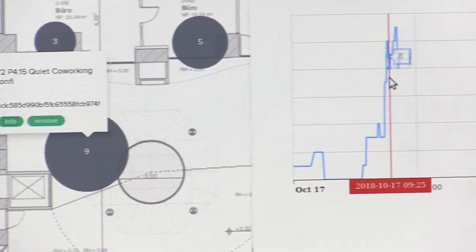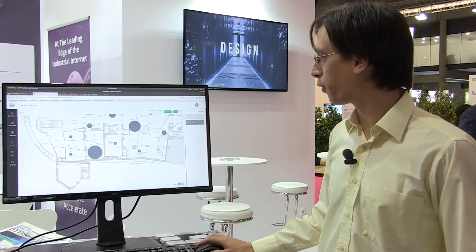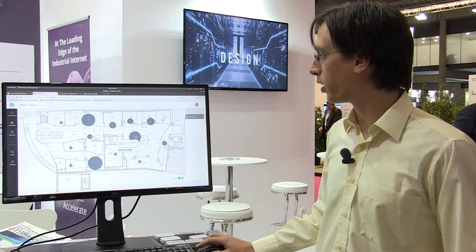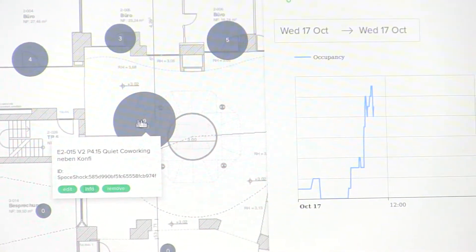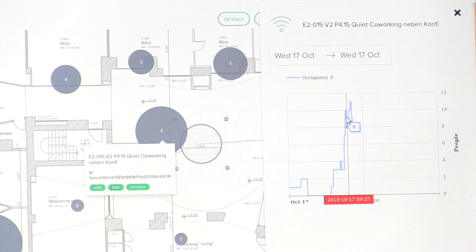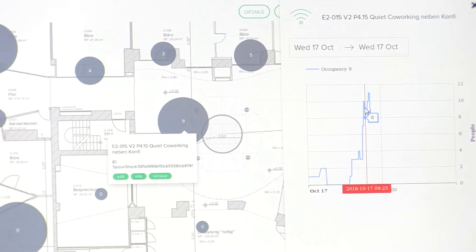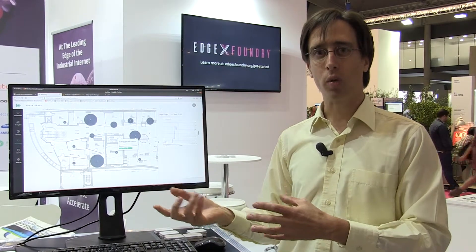We can also see how many people are in the second floor, for example in the quiet co-working. It seems that in the morning the loud co-working area is more active than the quiet one, and in the afternoon it changes and more people go to the quiet zone.